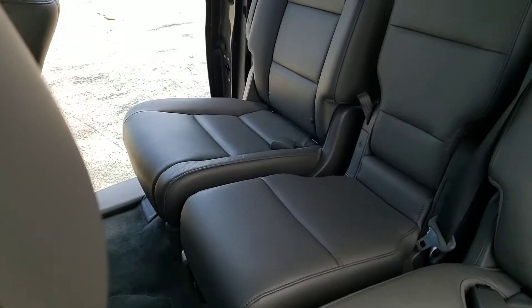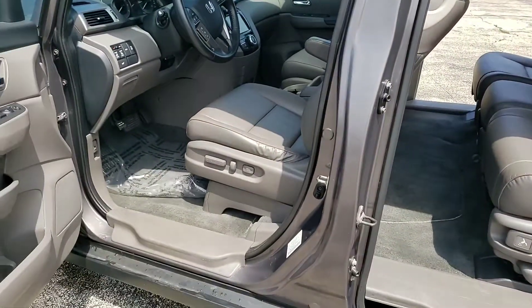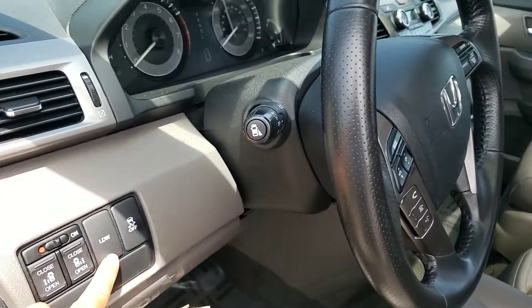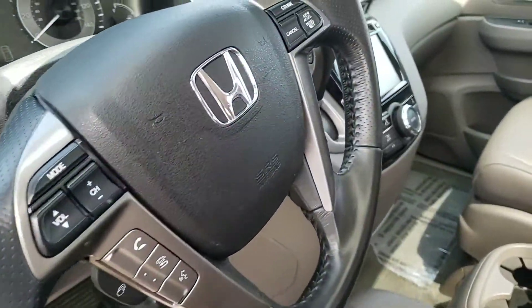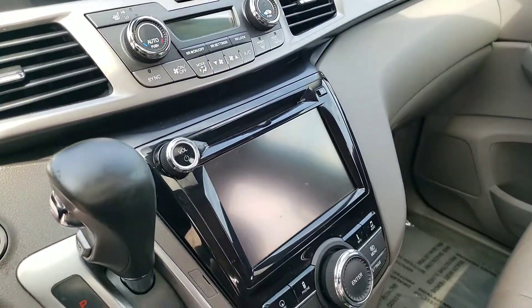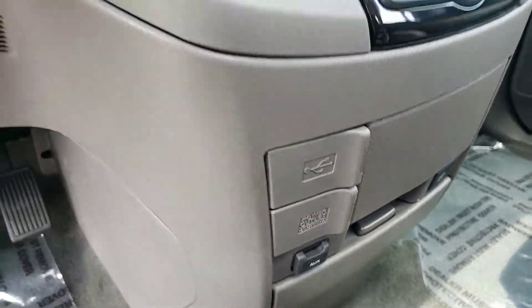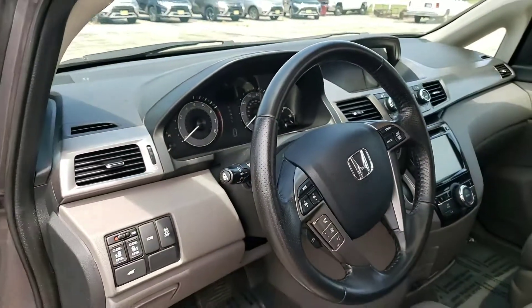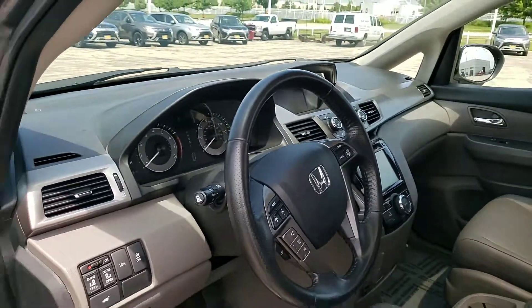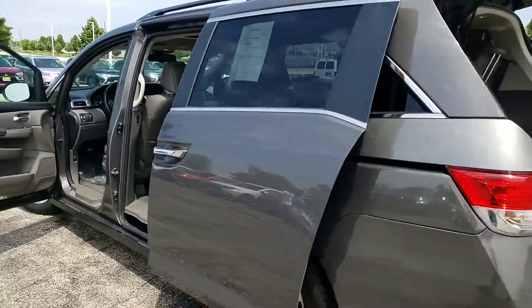The interior is pretty clean. You have a power driver seat, heated seats, lane departure warning system, Bluetooth, backup camera, navigation — just to mention a few of the options. It also has USB connection, auxiliary connection, and even a little cool box, which is like a personal cooler to keep drinks cool. When you turn on the right turn signal, a camera also pops up — just some of the features it has.